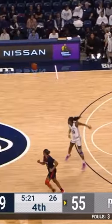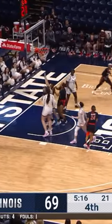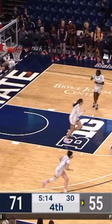And a rebound to Cook, cross-court feed — Bryant. Murray was trying to jump it, numbers the other way. Bostick inside, lays it off the glass.